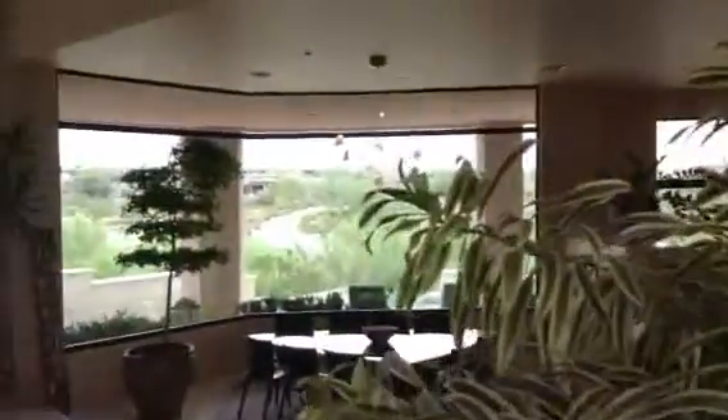Lots of glass, lots of views of the golf course, overlooking the dining area, living room, and a fireplace in the corner.